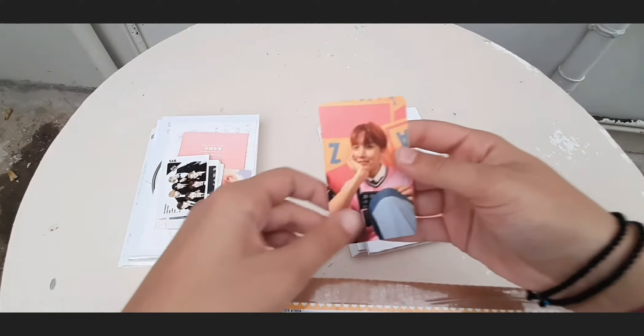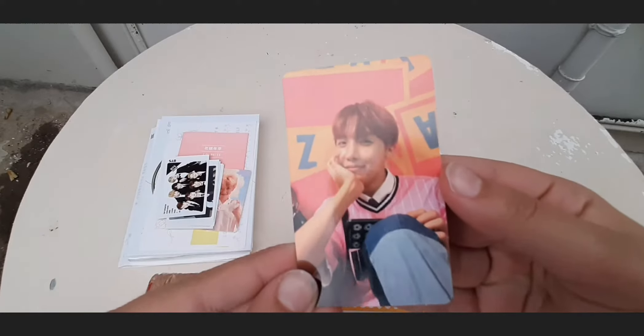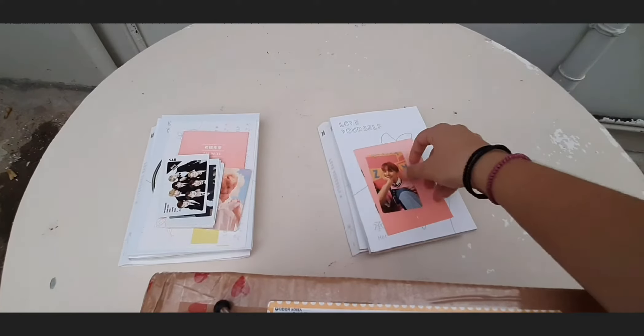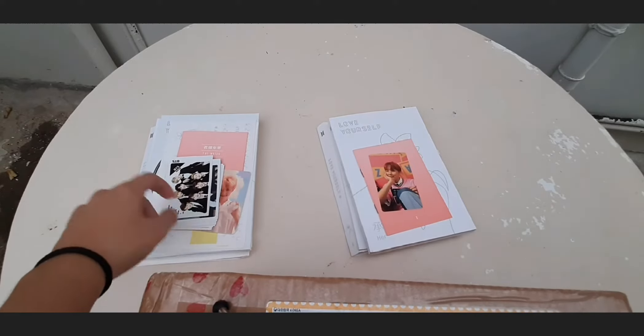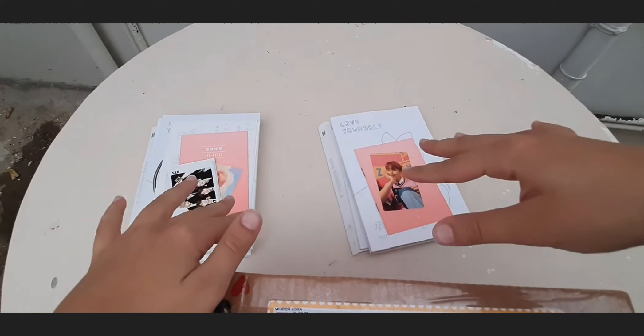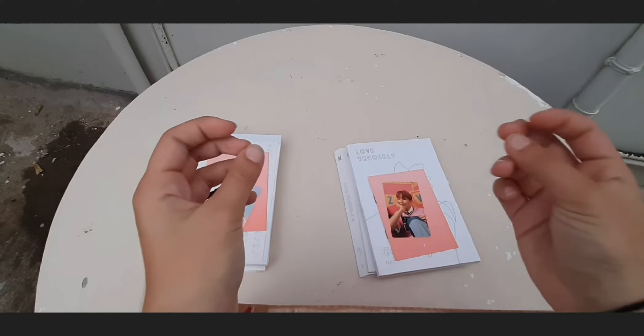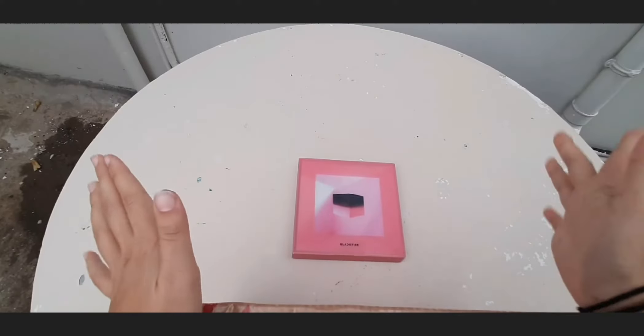This version also came with its own notes and its own photo card — I got Hoseok, which is my original pull, and I'm very happy with it. The postcards were in a small packet inside the cardboard.